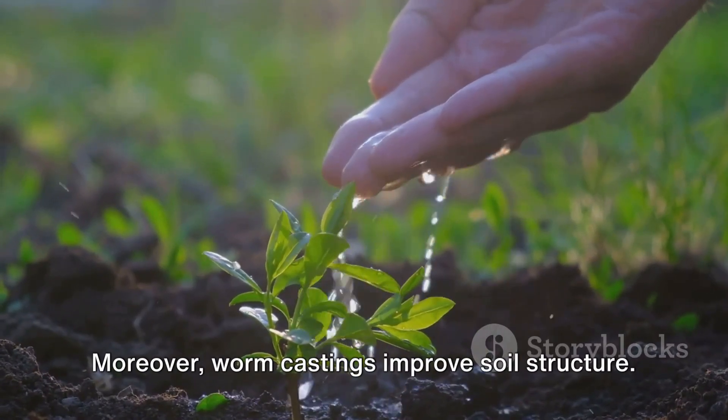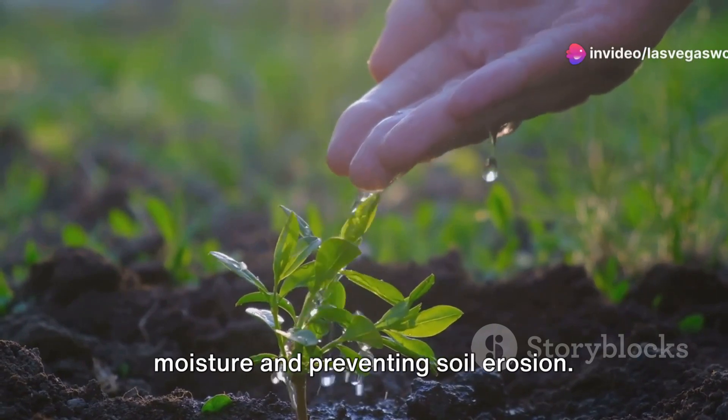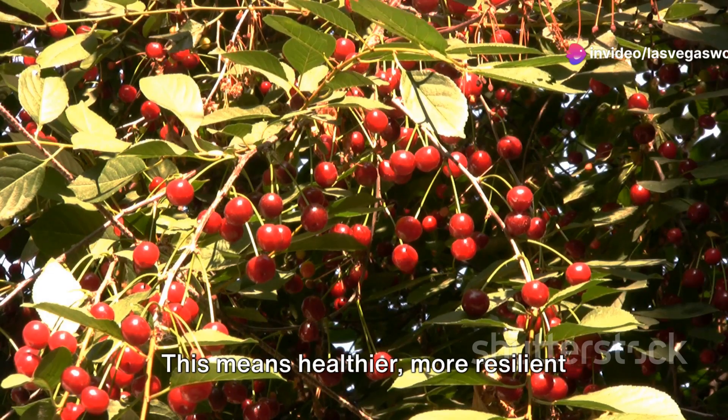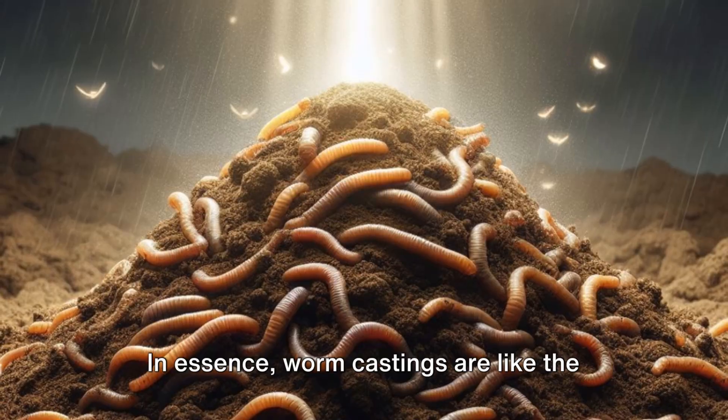Moreover, worm castings improve soil structure. They act like tiny sponges, holding on to moisture and preventing soil erosion. This means healthier, more resilient plants that can better withstand drought and other environmental stresses.